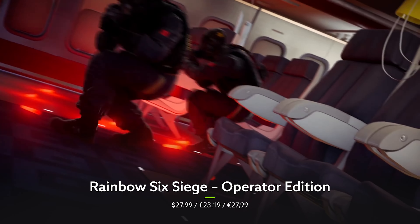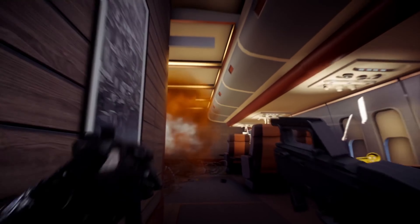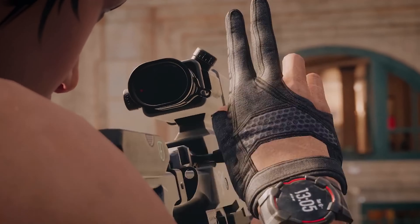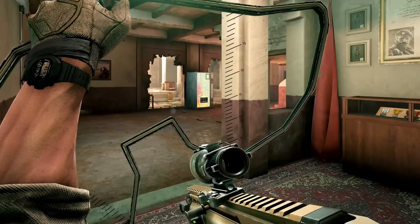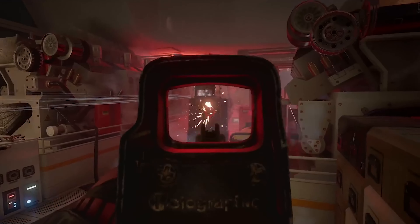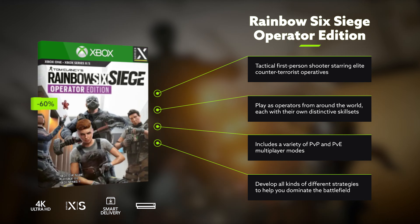Rainbow Six Siege is really a thinking person's shooter. Playing as an elite team of counter-terrorism operatives, you'll need to plan out each move down to the finest detail — from which operator you play as, to the gear you select, and into the game mode itself. Of course, thinking clearly while there's a bomb ticking down and a bunch of bad guys running around is a whole different challenge. But with the Operator Edition, you'll have plenty of different characters to call on, with all 42 operators from years one to six suited, booted and ready to go. They're all looking pretty slick too, with up to 4K and 120 FPS on offer for next-gen players and smart delivery on board for those who choose to upgrade later on. The Operator Edition is an elite package befitting the Rainbow Six team and it's now 60% off, and you'll also find the game on Xbox and PC Game Pass.